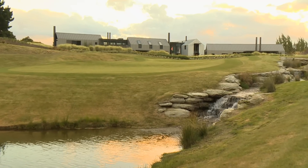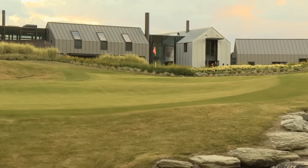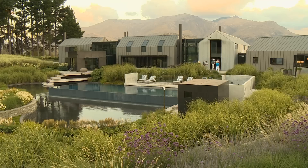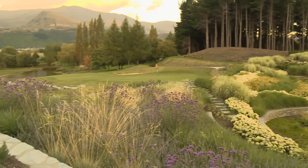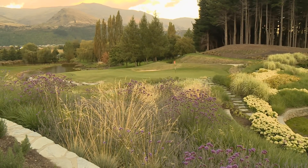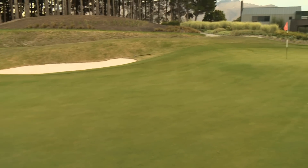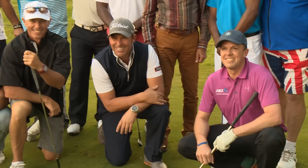Artificial greens in your backyard may be one thing, but how about a real grass, real length, real par three to complement the barbecue area? We all know Sir Michael Hill has the Hills — an 18-hole championship course — but did you know he also has a 120-metre par three in his backyard? He does, and what's more, he let a bunch of former cricketers christen it for him.